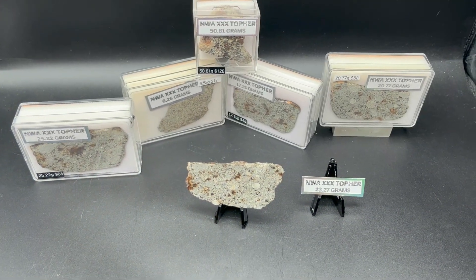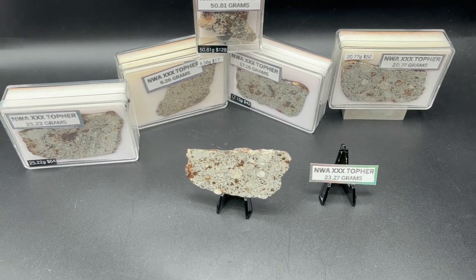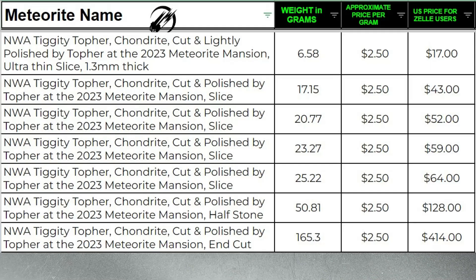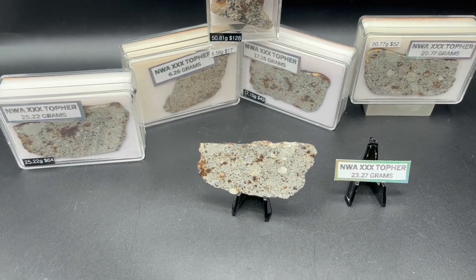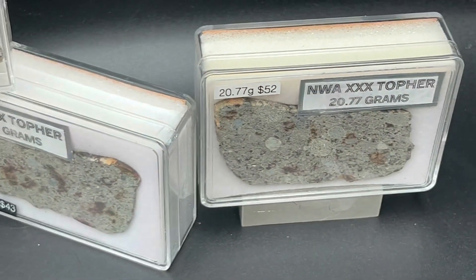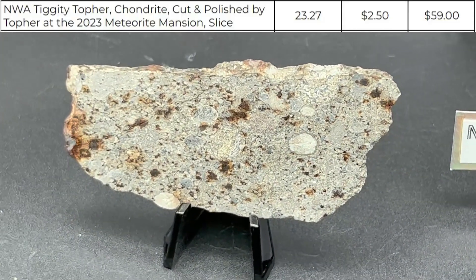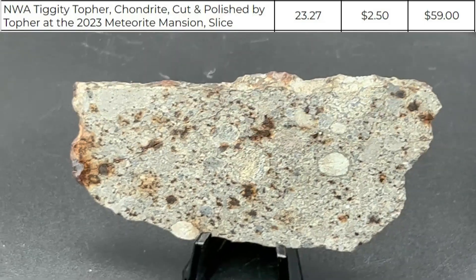We have some slices and an end cut of an unclassified meteorite. They are labeled as NWA XXS Topher, but in our inventory they're listed as Tiggity Topher. I'm going to open each one to show you — these are really beautiful. This one right here in the front is one of my favorites, but I also love that one over there. They're all awesome, but I just have a special fondness for that one. The coloring is really awesome in all of these.